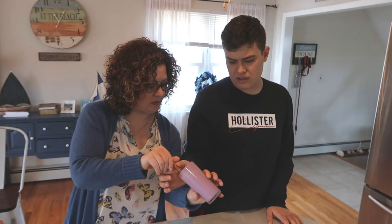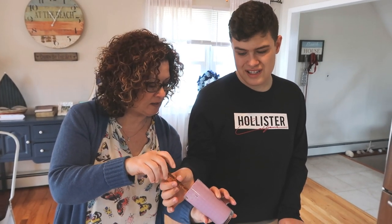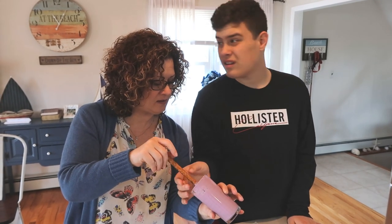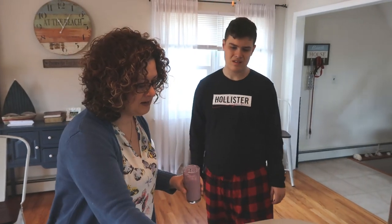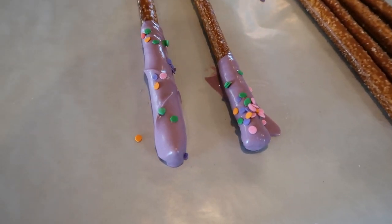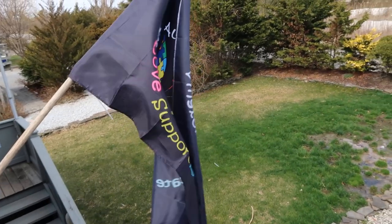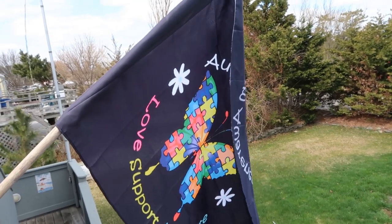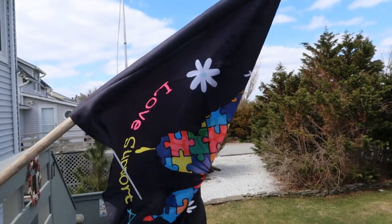Just dip it in the purple, give it a nice little twirl. You watching me? Twirl it. Can you twirl it? Good. Twirl it. Those look fantastic. Shannon got these great flags on Amazon for World Autism Awareness Day. Beautiful, it's fantastic.